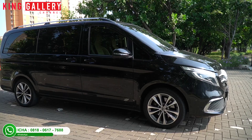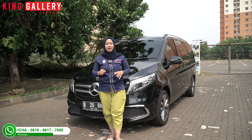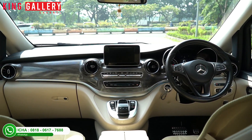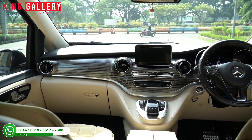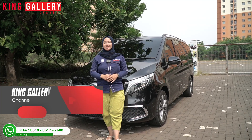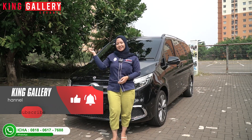And also what the test drive is like - don't skip to the end of the video, because at the end Ica will give an amazing big discount. Stay tuned to find out how much the discount is. And don't forget to support King Gallery by sharing our videos so that anyone looking for quality used cars finds us here. Like, comment, and subscribe to our YouTube channel at King Gallery Channel.